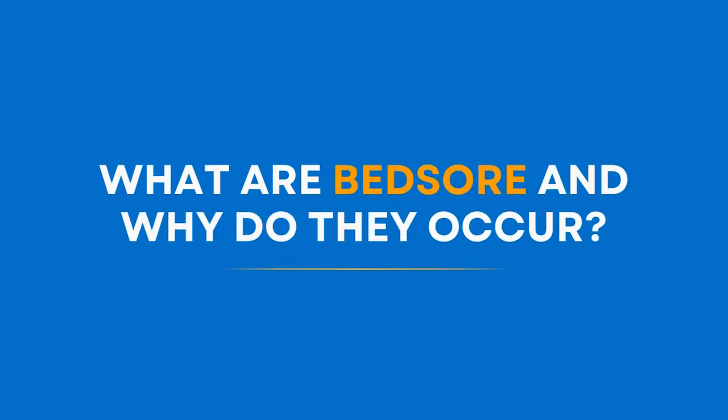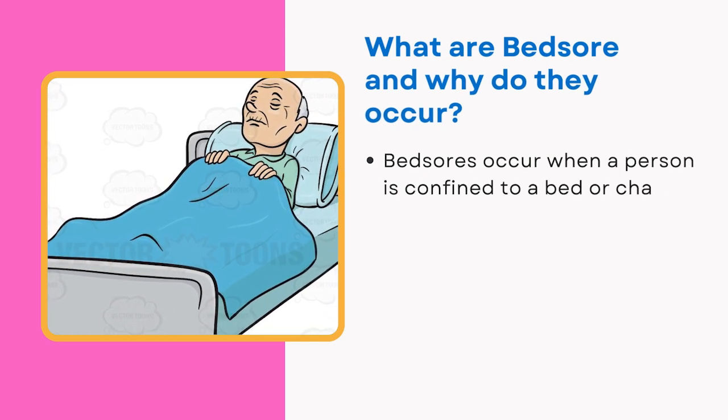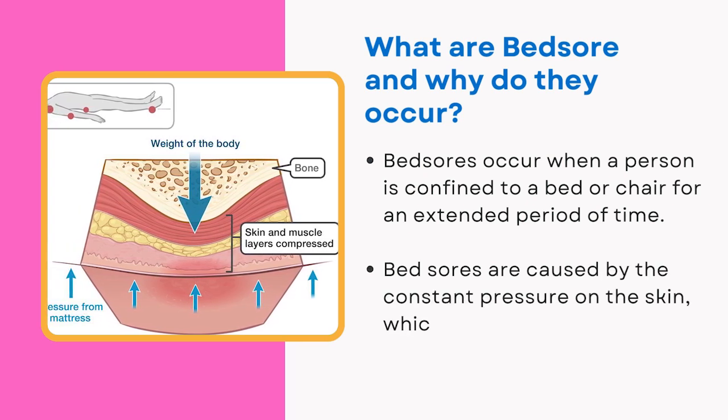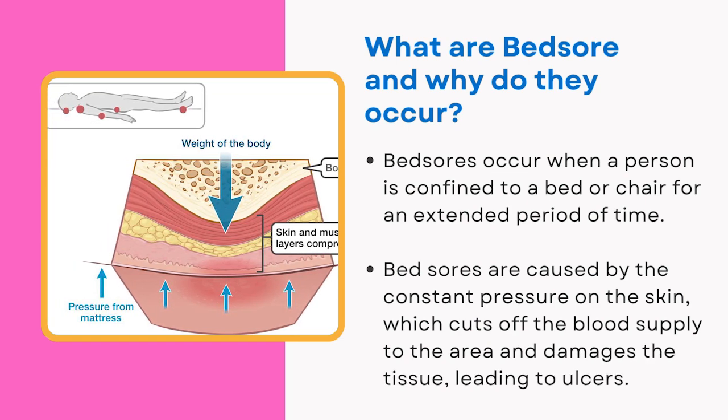What are bed sores and why do they occur? Bed sores occur when a person is confined to a bed or chair for an extended period of time. They are caused by constant pressure on the skin, which cuts off the blood supply to the area and damages the tissue, leading to ulcers.